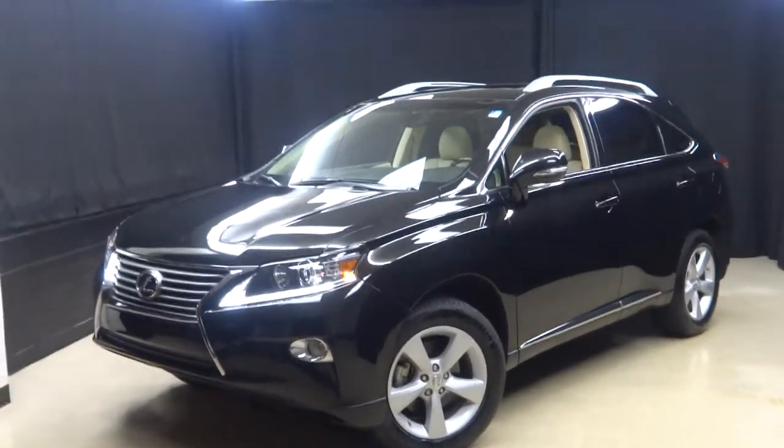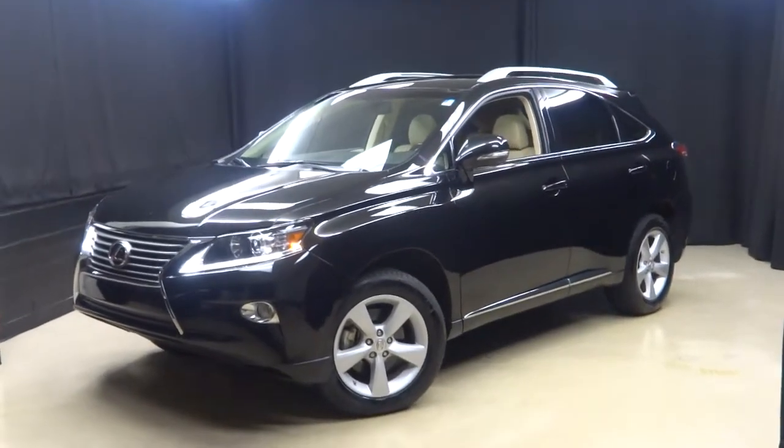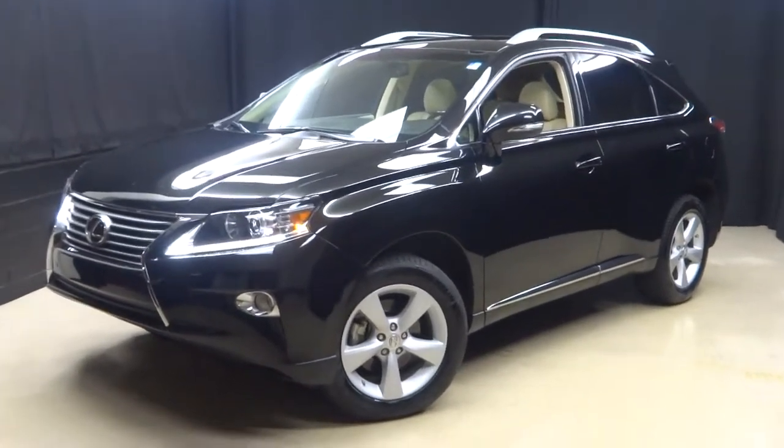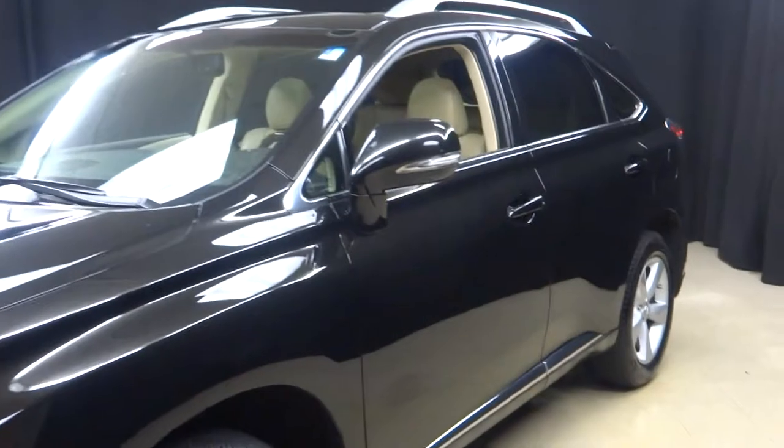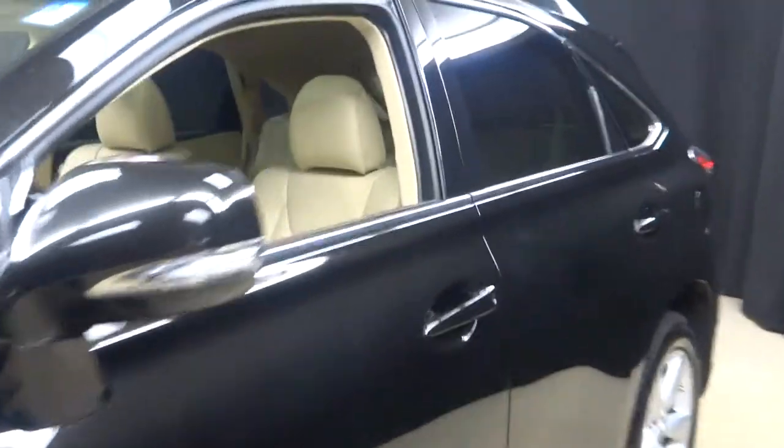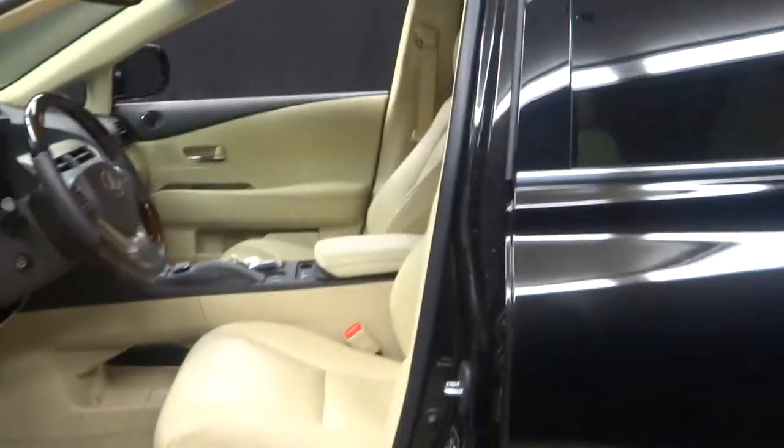Welcome back everybody — all you YouTubers, all you car shoppers, all you Lexus lovers. Just added to our inventory here at Lexus of Wilmington: a 2013 Lexus RX 350.